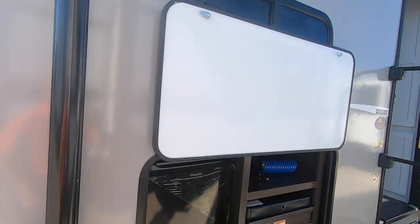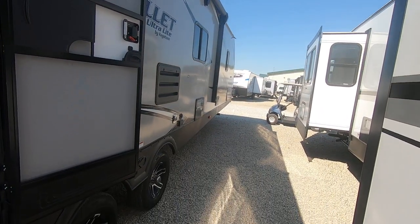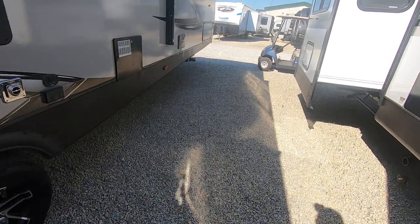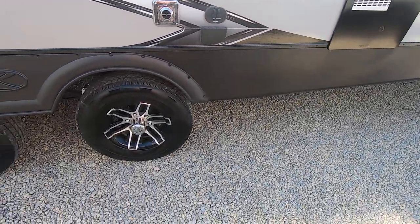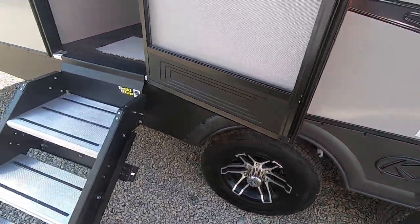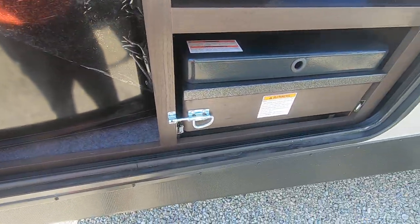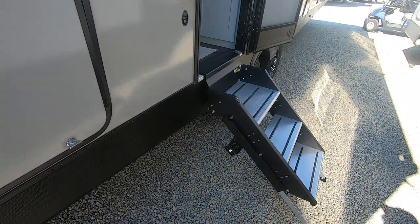There's a very large awning here that goes over your outside kitchen, the entry door, and then down where the TV would hang. This also has an outside shower. There's a wide stance on the axles so the trailer won't sway as much. The outside kitchen has a little refrigerator, and this pulls out to two gas burners.